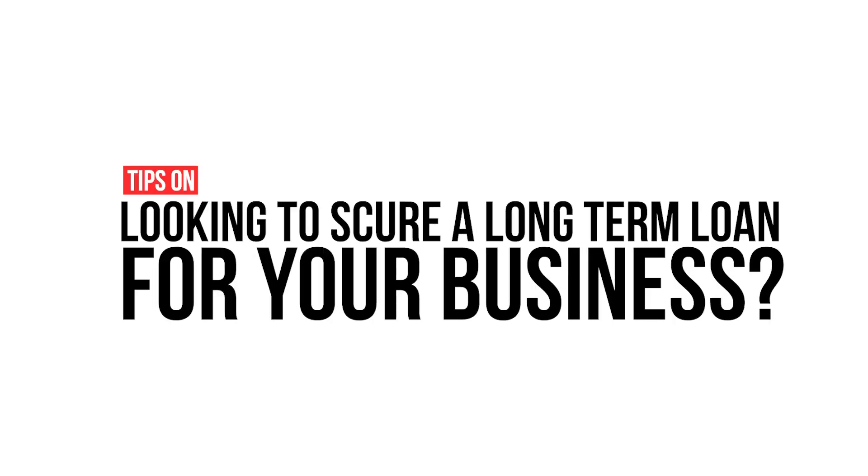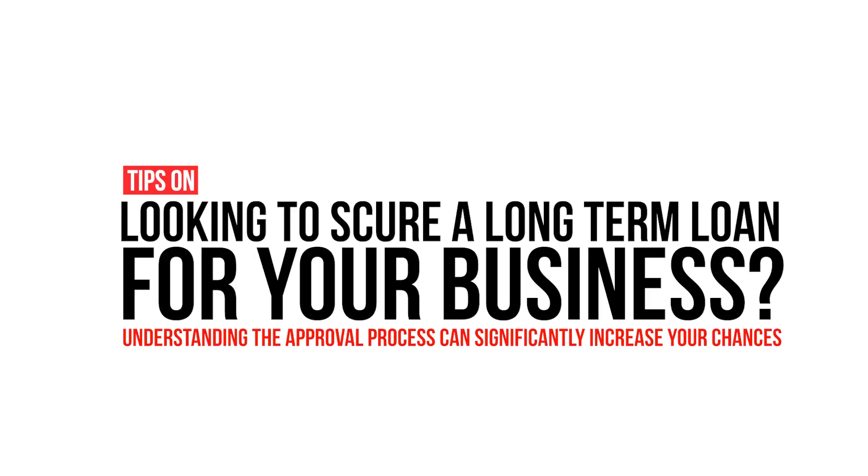Looking to secure a long-term loan for your business? Understanding the approval process can significantly increase your chances. My name is Tim Shaw, Senior Underwriter with First Union Lending.